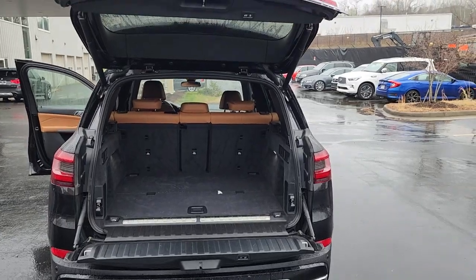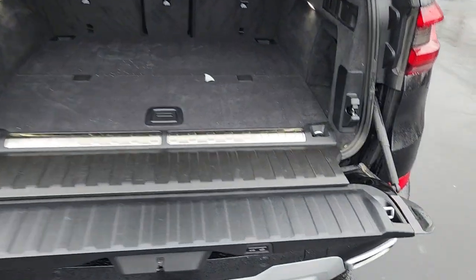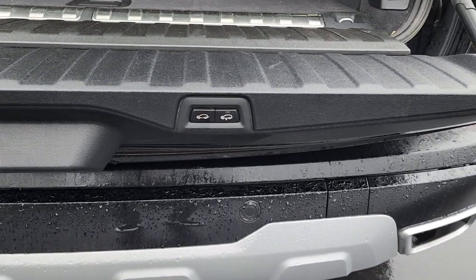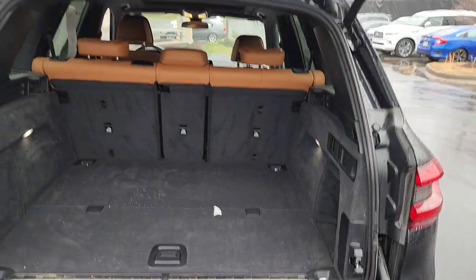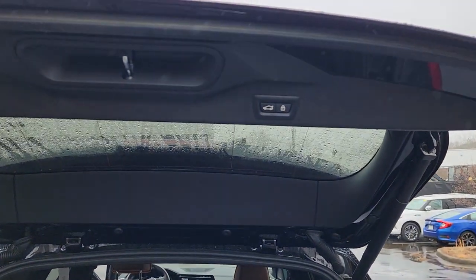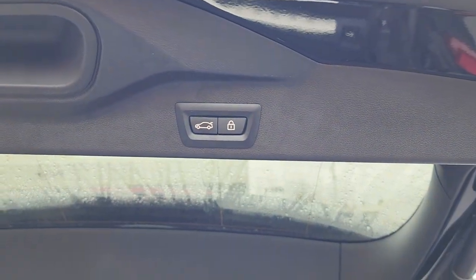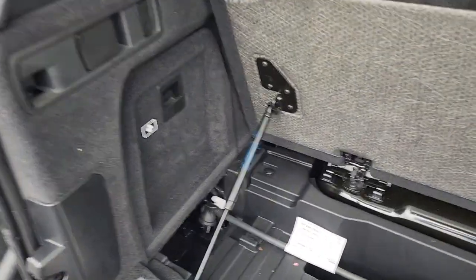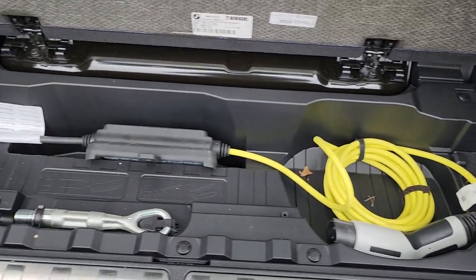Pretty nice cargo space. You have buttons to close the tailgate — one lowers the vehicle, two buttons to close the tailgate and also lock from the rear. And this is your plug-in charger for the X5 45E.